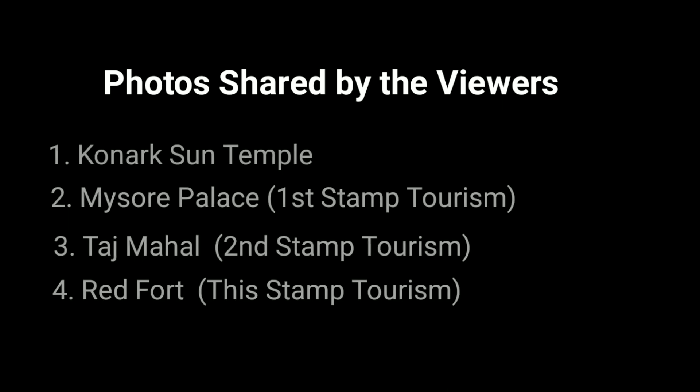The next stamp with an image of the Red Fort was published on 15th August 2016. It was a commemorative postage stamp on tourism in India. Here are the photos shared by the viewers of Stamp Tourism.